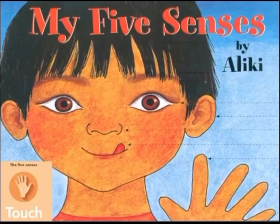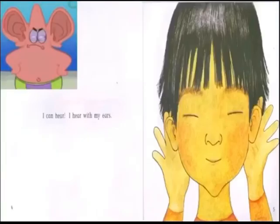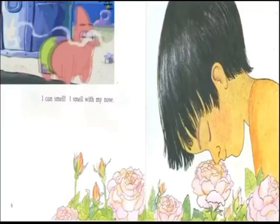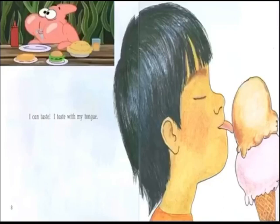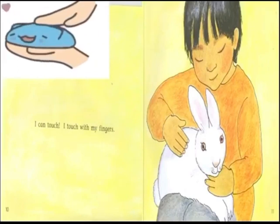I can see — I see with my eyes. I can hear — I hear with my ears. I can smell — I smell with my nose. I can taste — I taste with my tongue. I can touch — I touch with my fingers.